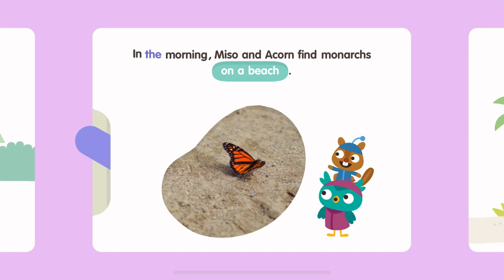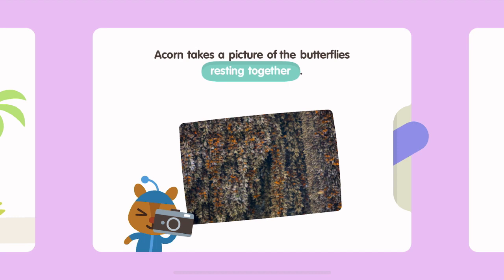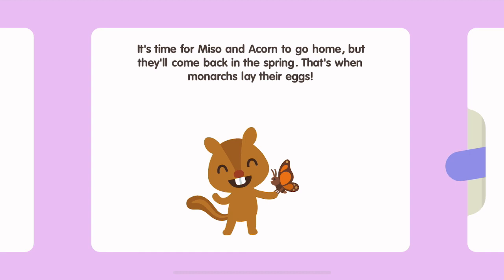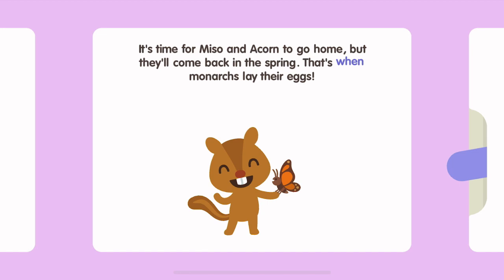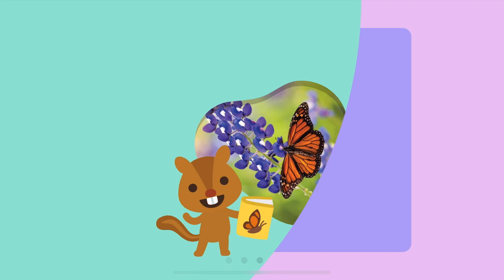In the morning, Mesa and Acorn find monarchs on a beach. Finally, Mesa and Acorn arrive in Mexico. There are butterflies everywhere! Acorn takes a picture of the butterflies resting together. It's warm outside and Mesa is hot! She wonders — maybe the monarchs migrate to Mexico in the winter to stay warm? It's time for Mesa and Acorn to go home, but they'll come back in the spring! That's when monarchs lay their eggs! When they come back, Acorn hopes they'll see a butterfly egg! The End.